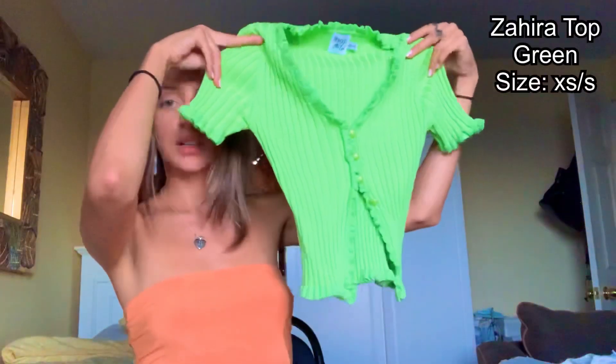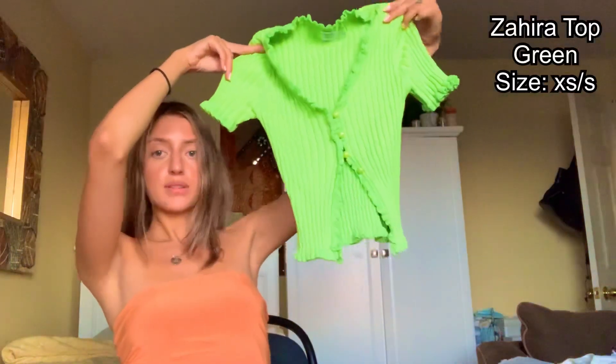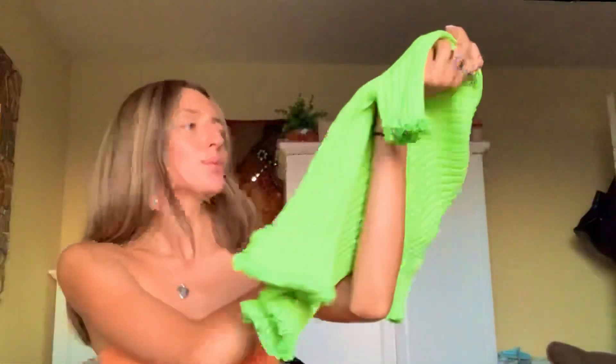The next top I got is this green one and it's really nice. It's like a thick sweater material and it's so beautiful — it has these little buttons, which I love. I really love this one. I actually had been looking at it on the website for so long and I finally got it.